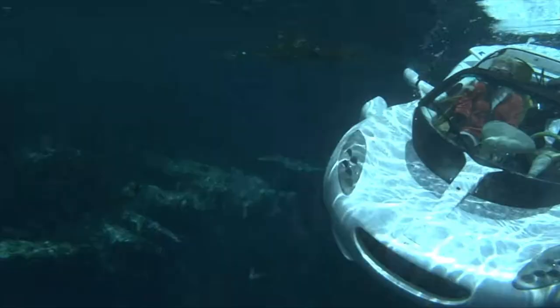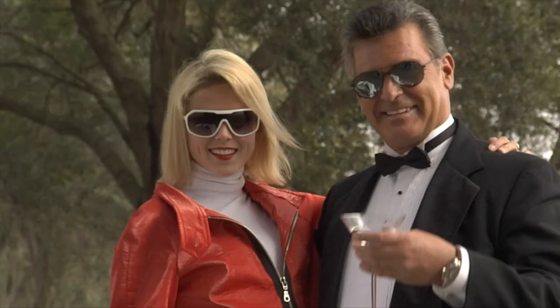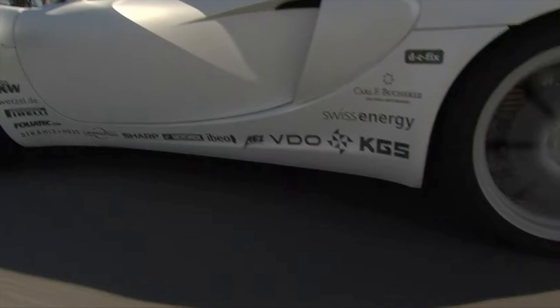It's the world's first submarine car, based on the Lotus — at least it was called the Lotus Spirit in the James Bond film 'The Spy Who Loved Me.' The all-electric convertible can drive up to the lake in style and then drive underwater.